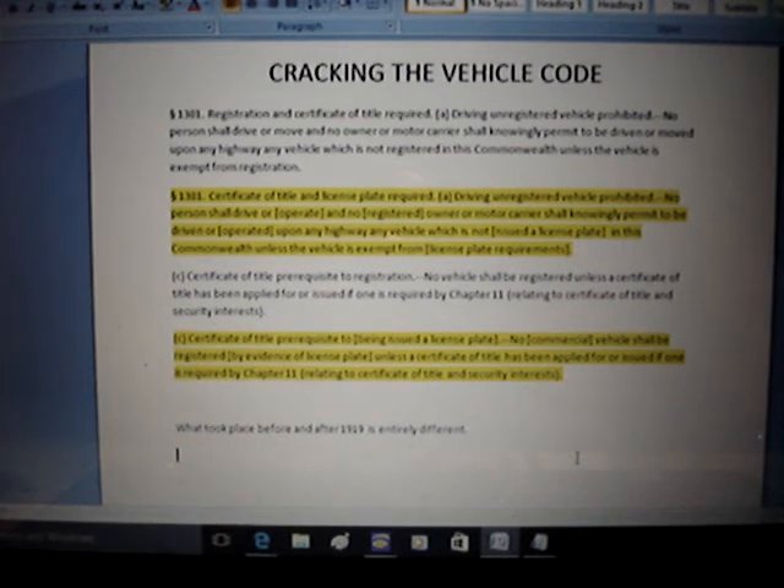Here's one section from Title 75 of the vehicle code: Section 1301. The non-highlighted parts are as written in the vehicle code; the highlighted parts are the same section reworded by me. First they say 'Registration and Certificate of Title Required' — but that's backwards. The timeline is reversed: you first have to get a certificate of title, then you get your vehicle registered. It should really be called a 'registration certificate of title,' because the certificate of title is the result of a registration process when you surrender the certificate of origin and get the VIN number registered to the state.